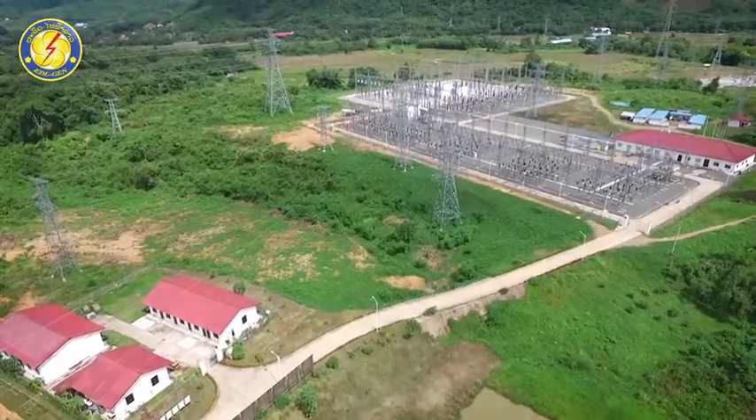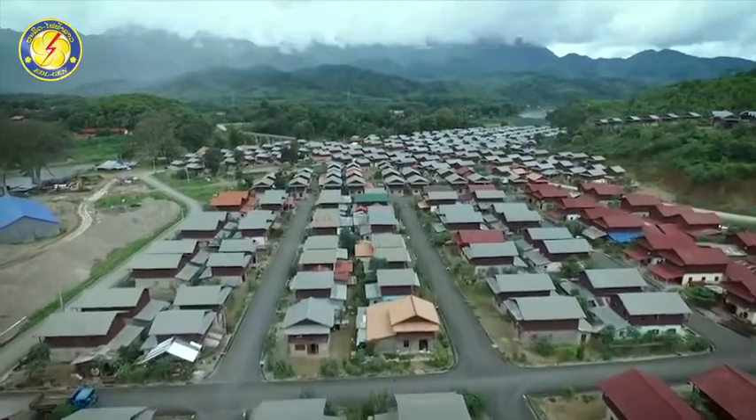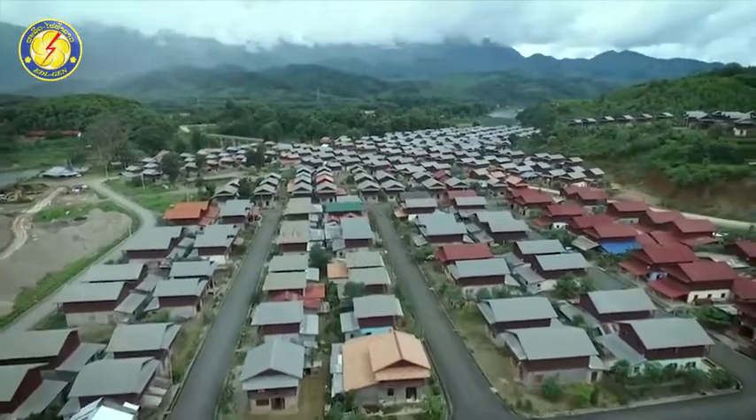The transmission line runs from Nam Khan II HPP to Luang Prabang Power Station 2, with a length of 24 kilometers. The electricity supplies power for consumption in Luang Prabang and the central and northern provinces of Laos PDR.